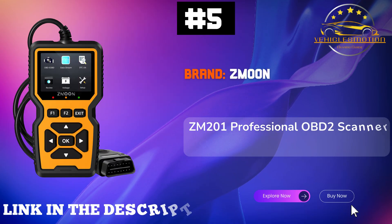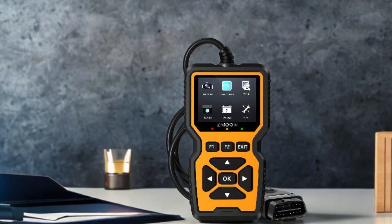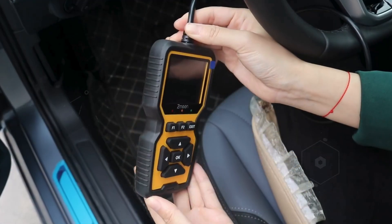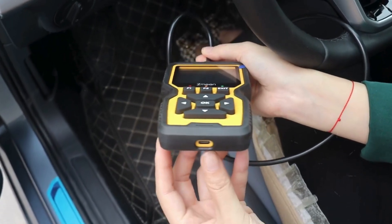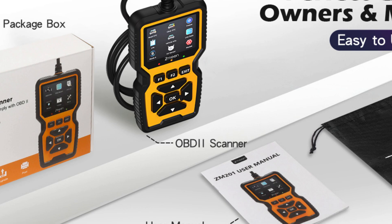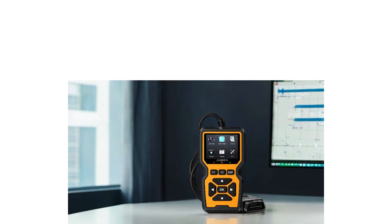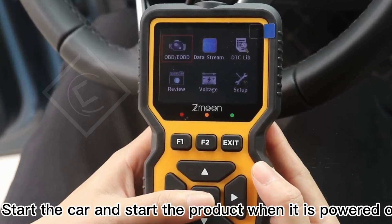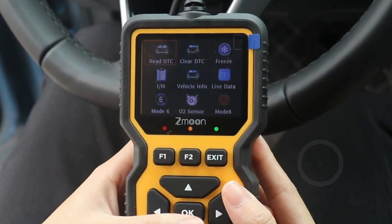Number 5: Zmuin ZM201 stands out as the best engine analyzer on the market, designed for both novices and professionals alike. This enhanced OBD2 scanner provides full access to all essential OBDII modes, allowing you to read and clear codes, turn off engine lights, and monitor live data streams with ease. Its standout feature — a built-in DTC library of 35,901 codes — enables precise diagnostics, surpassing many competitors that typically have only a fraction of this capability. Compatibility is broad; the ZM201 works with an impressive 98% of vehicles manufactured after 1996, making it a universal solution for car diagnostics.